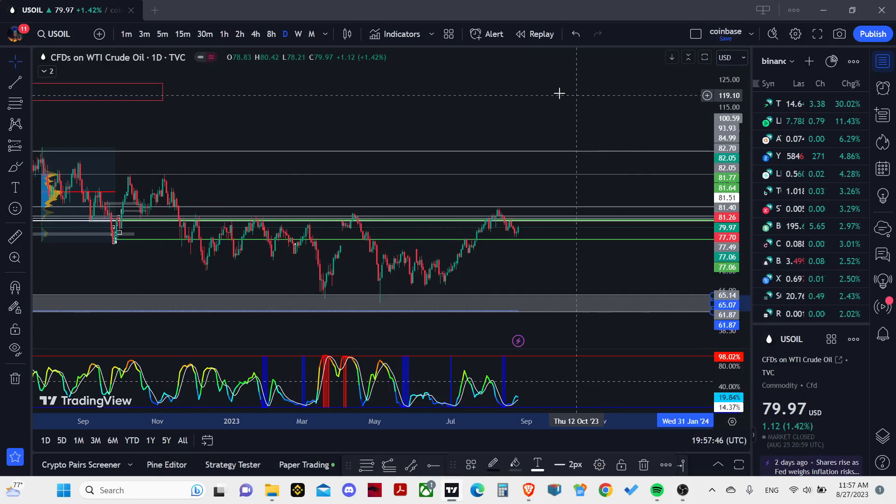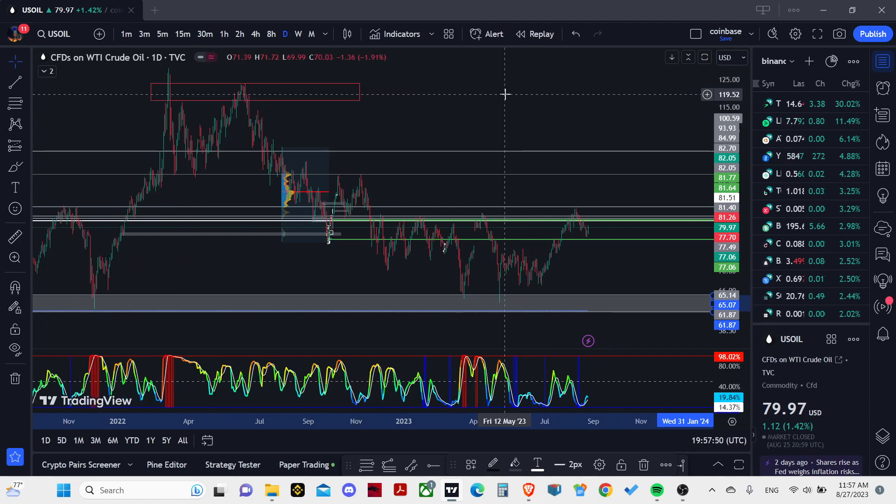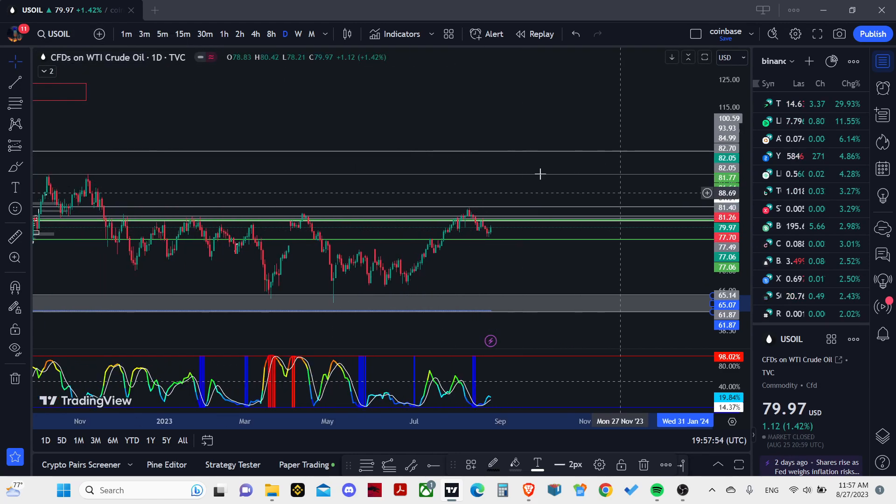Hello guys, welcome to this video. In this video we are going to look into crude oil. It's a tiny little video and I'm not going into much detail.